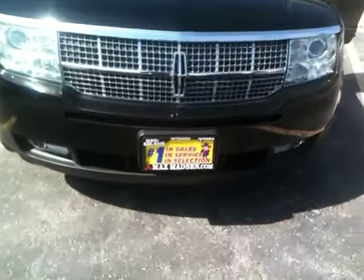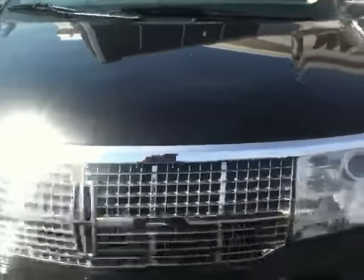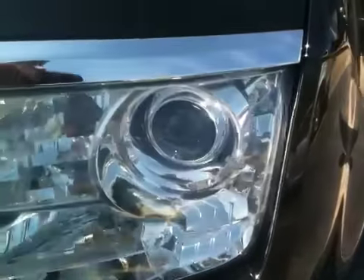Here's a nice shot of the front. This does come with fog lights, chrome grill, and HID headlights.